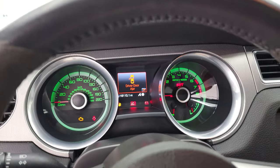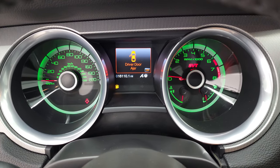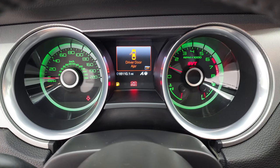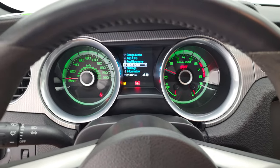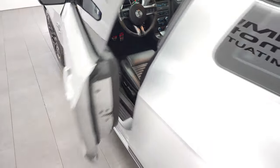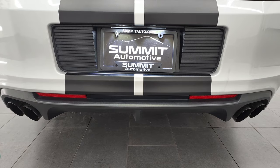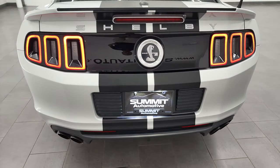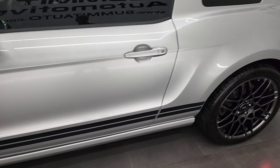I'm going to open the door and start it up so you can hear this thing run, which is the best part of this car. It starts right up with no check engine lights or anything like that. We'll go listen to that exhaust. It also has LED license plate lights, LED tail lamps, and an LED light in the rear bumper.